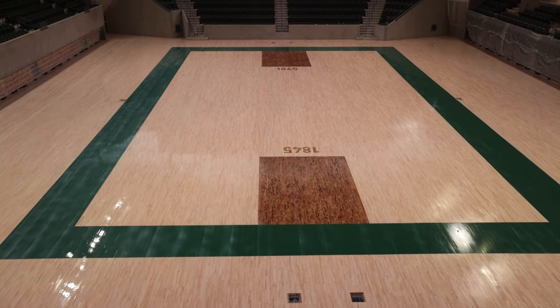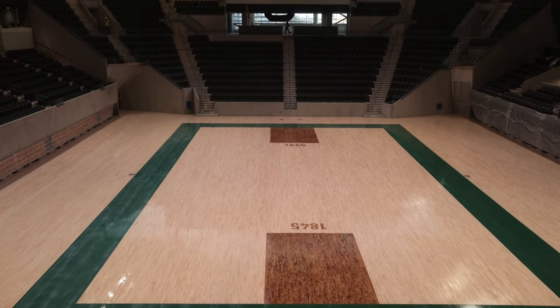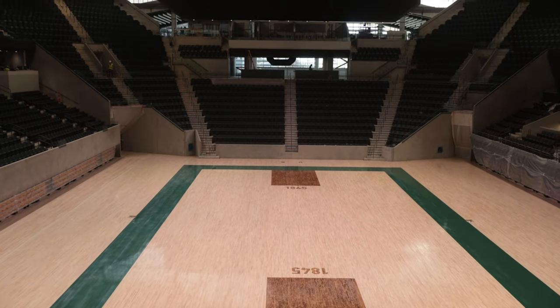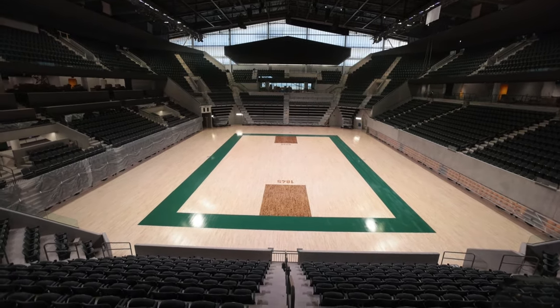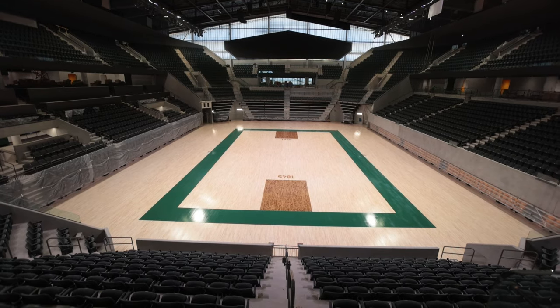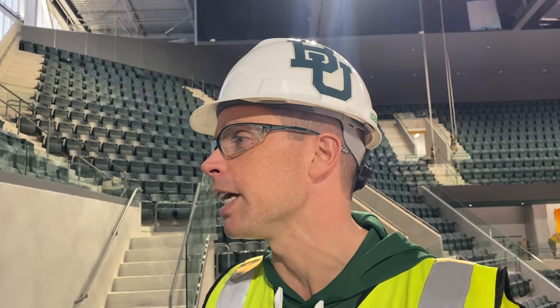We have a reference to when the university opened and a reference to the four national championships on the sidelines. Mack Rhodes and Jovan Overshoen were instrumental in reviewing the design options, and we hope we have a court design that is simple yet impactful — both for the broadcast and for our guests in the stadium.